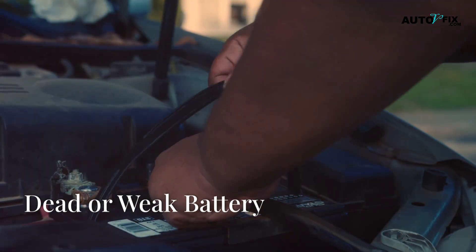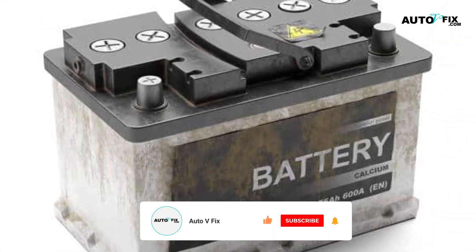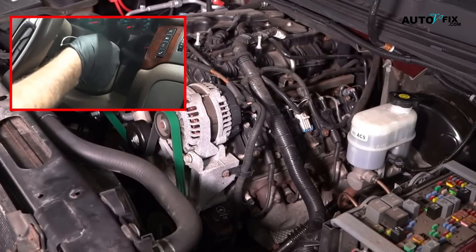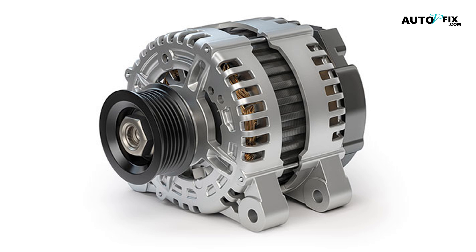Dead or weak battery is the most common cause of a no start issue. But if your battery was recently changed, it's more likely not the reason. If you have been using your battery for a while, check if it's drained or weak — you will notice a dim dashboard. Batteries usually last around three to five years. Slow engine cranking or no interior lights are signs your battery needs replacement or recharge. It could also be an alternator if your battery is not charging as you drive.